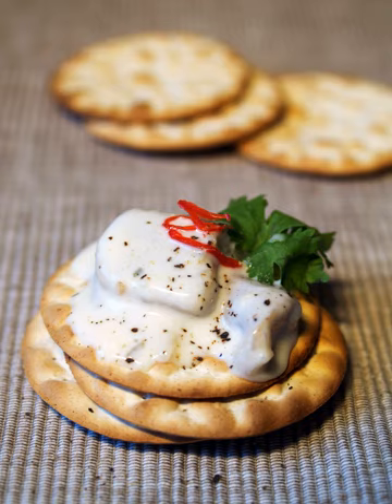A precedent for the modern cracker can be found in nautical ship biscuits, military hardtack, and sacramental bread. Ancestors of the cracker can be found in ancient flatbreads, such as lavash, pita, matzah, flatbrod, and crisp bread.